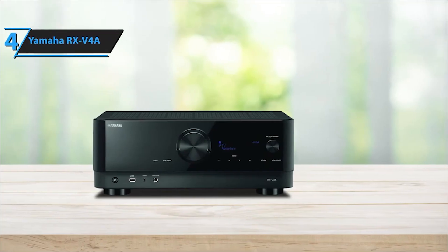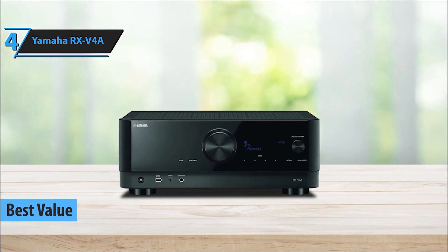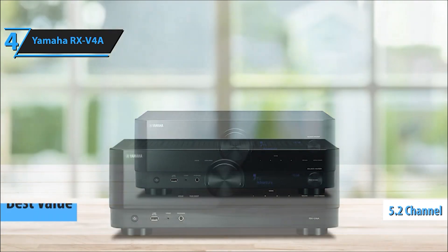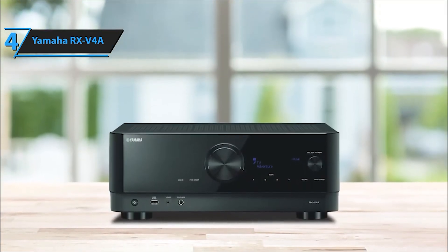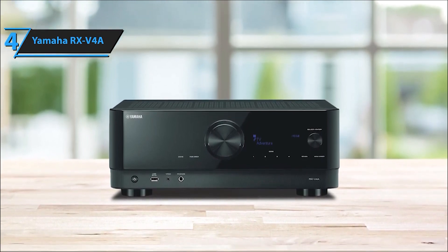An impressive blend of power and finesse, offering impeccable audio quality and user-friendly features for a captivating entertainment journey. Experience audio excellence with the Yamaha RX-V4A 5.2-channel AV receiver, an embodiment of cutting-edge technology and immersive sound performance.